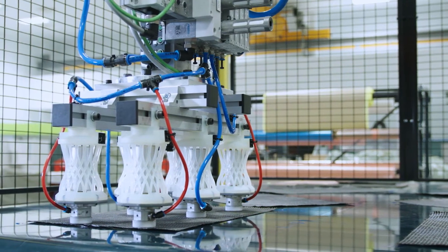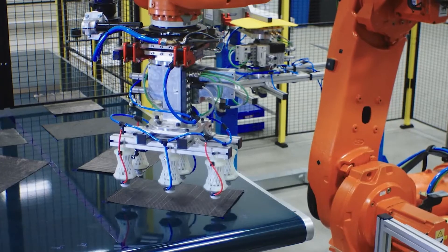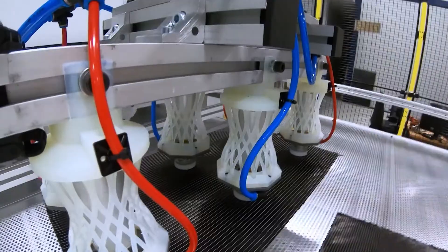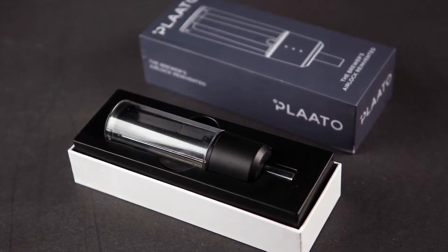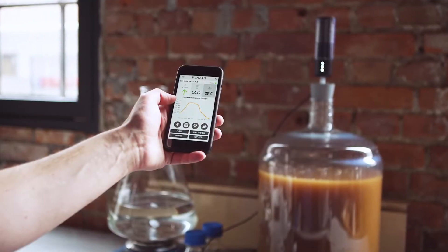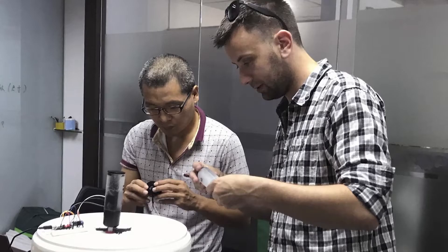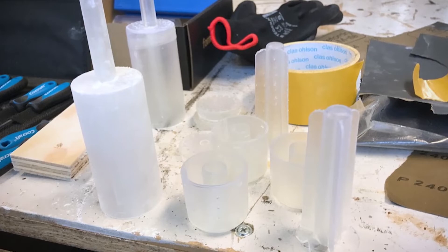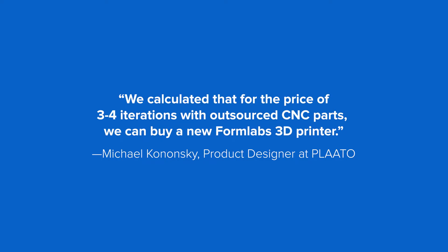Rapid prototyping also allows engineers to thoroughly validate prototypes, reducing the risks of usability and manufacturability issues before moving into production. Smart brewing equipment manufacturer PLATO developed an optically clear airlock for real-time monitoring of beer during fermentation. Creating six iterations per day, PLATO had done hundreds of different prototypes in total — only feasible because they had a Formlabs 3D printer in-house.